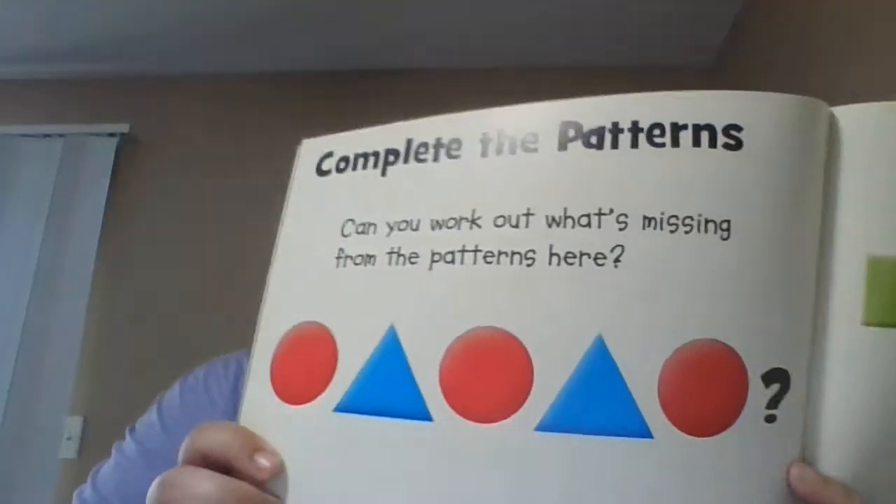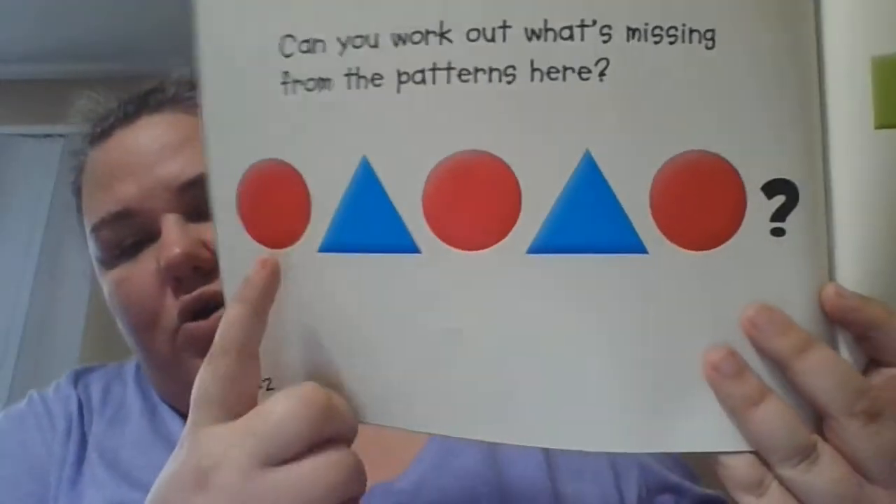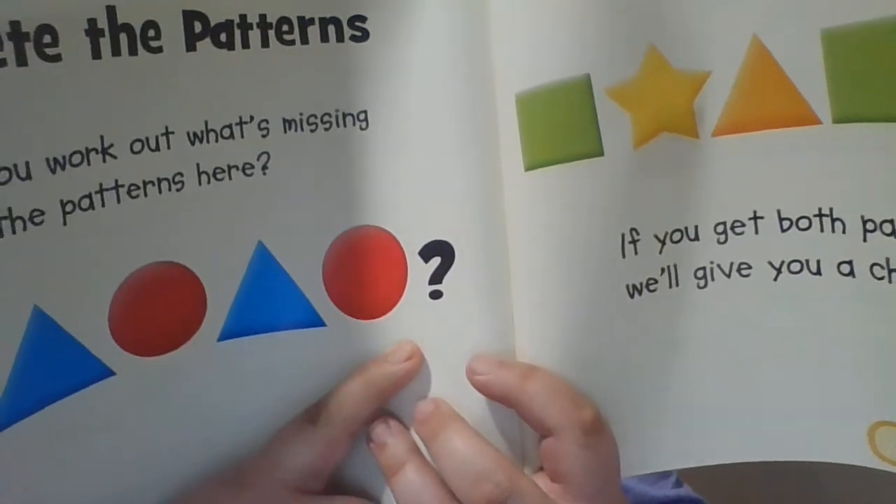Can you work out what's missing from the patterns? If you get both patterns right, we'll give you a cheer. So this is circle, triangle, circle, triangle, circle. What would come next?